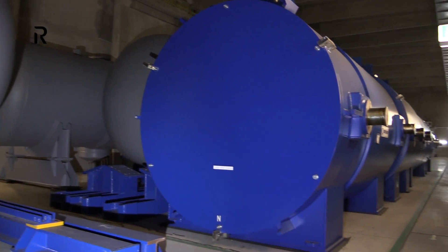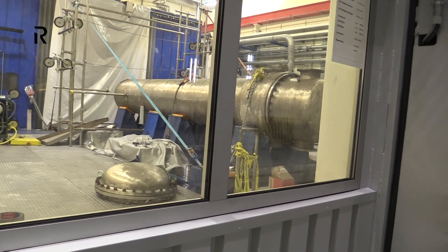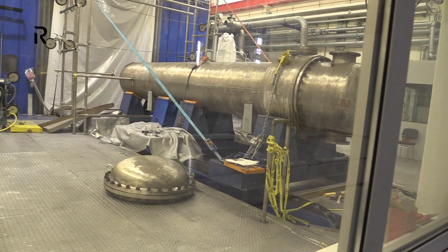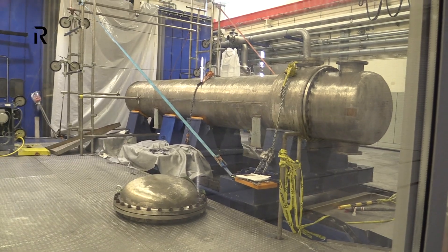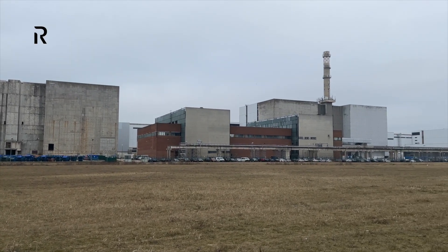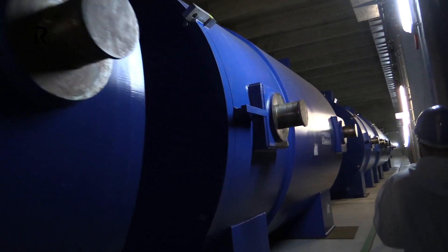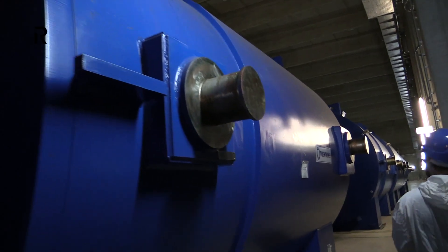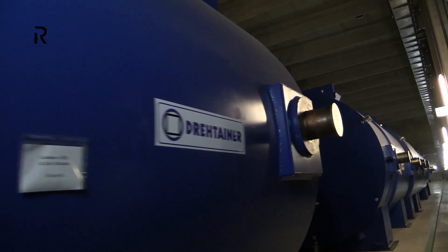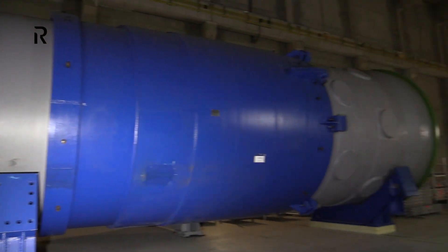Now we are 120 kilometers further north at the site of the former Greifswald nuclear power plant on the Baltic Sea coast. East Germany's second nuclear power plant has also fallen victim to reunification. Of the eight VVER 440 reactors, two were abandoned before completion, one was completed but never started up, and one shut down after only three weeks of operation. The other four were shut down soon after German reunification.